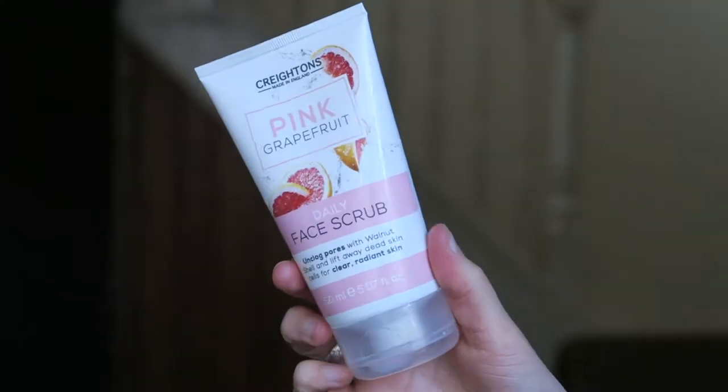I've got my little basket of things to show, but first of all I'll start off with the first thing I got, which is actually a skincare item. I picked this up from Lidl, just where I do my food shopping, and it was literally 87p or something like that. It's a facial wash slash scrub — the brand is Creighton's, and it's the pink grapefruit daily face scrub.